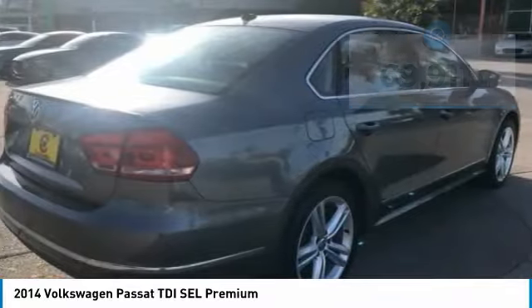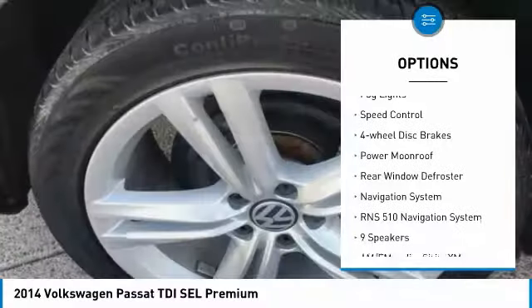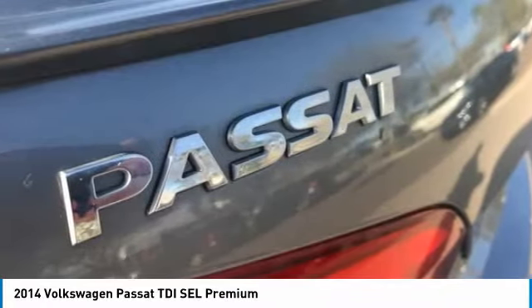Here are some of this vehicle's great options: electronic stability control, brake assist, traction control, remote keyless entry, fog lights, speed control, four-wheel disc brakes, power moonroof, rear window defroster, navigation system.